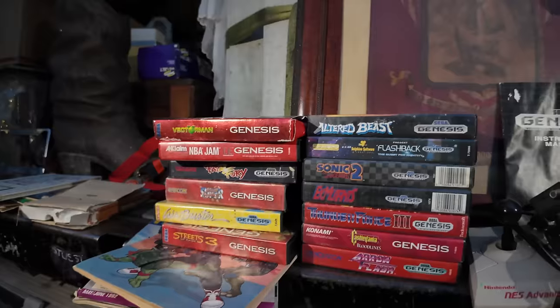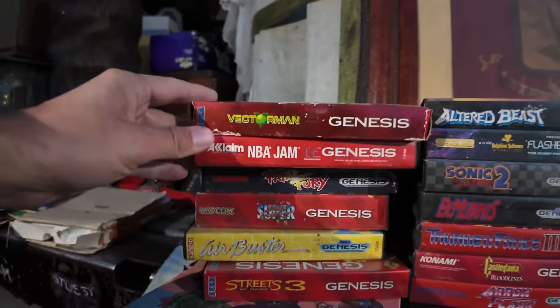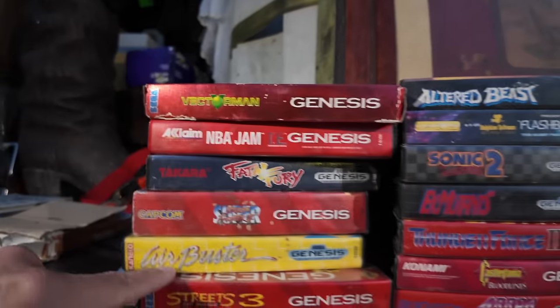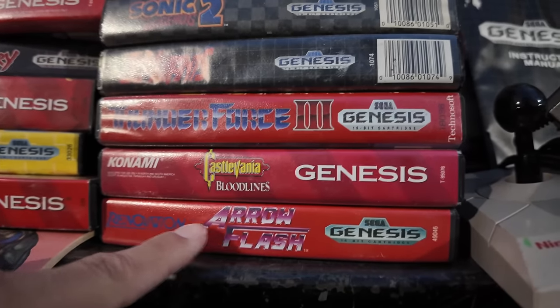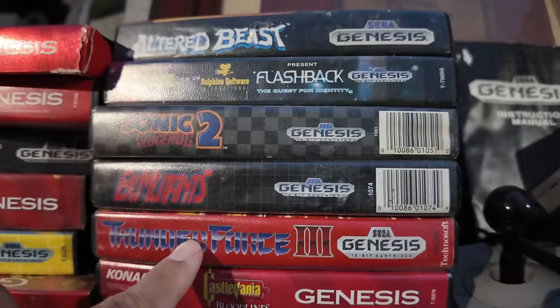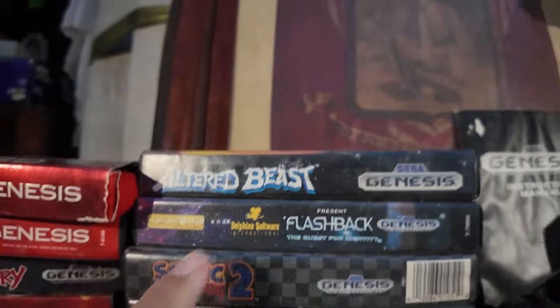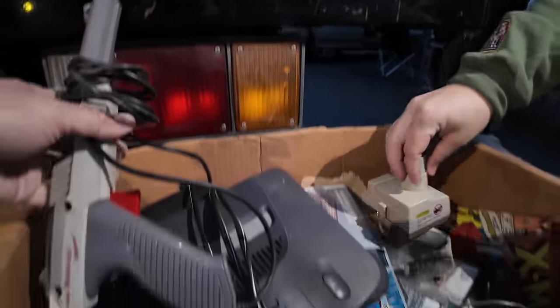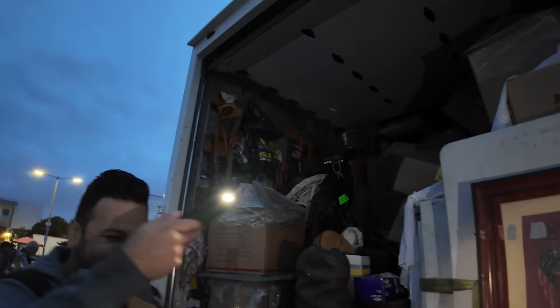This is literally the first booth we're checking out — look at this, Streets of Rage 3. To be honest these are empty cases, but look: these are CIB — Aeroflash, Castlevania Bloodlines, Thunder Force 3, X-Mutants, Sonic 2, Flashback, Altered Beast. Some extra goodies lying around. Curtis is trying to steal a Rob the Robot part for me thinking I won't notice, and then an N64 as well with a Zapper. Let me deep dive — it is dark. I have two guys holding lights for me right now because it's still pitch black out here.